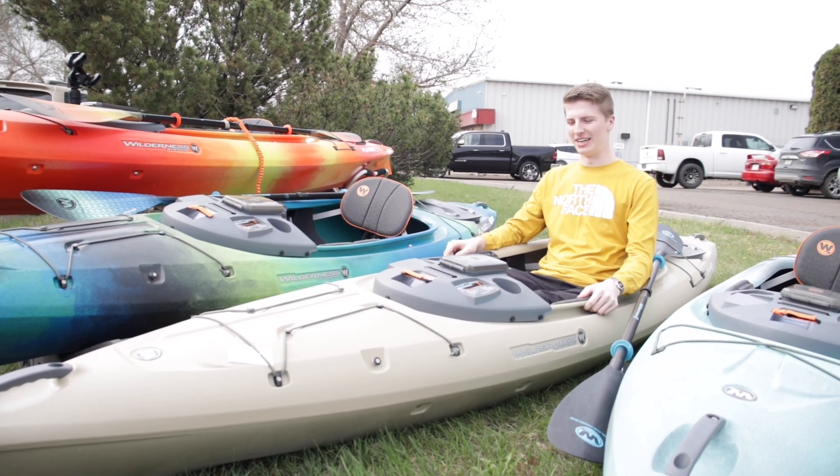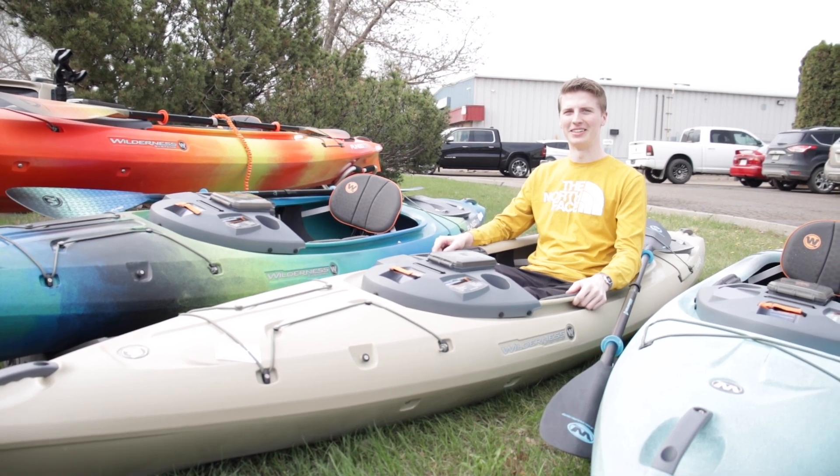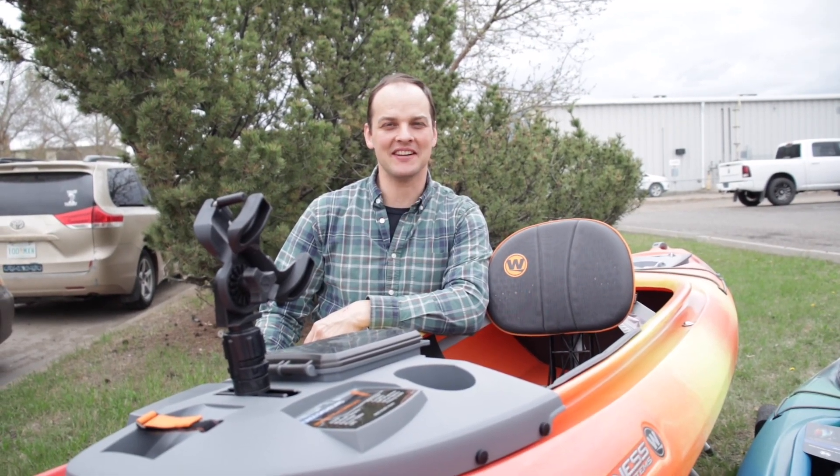Hey, I'm Asher with Classic Outdoors, and I'm 6'5" and I can fit perfectly within a Pungo with lots of room to spare. Thanks for paddling with us today. We'll see you next time on the water.